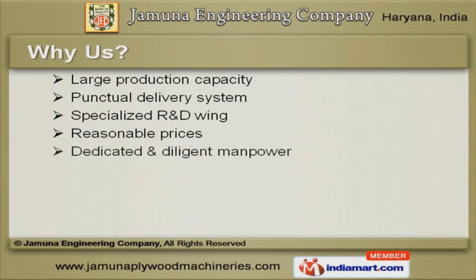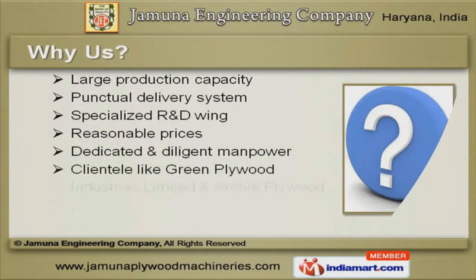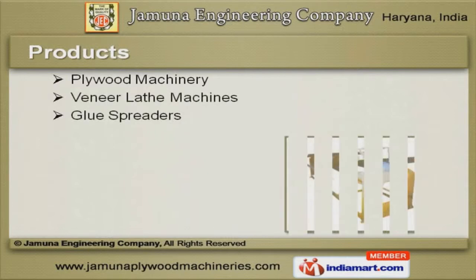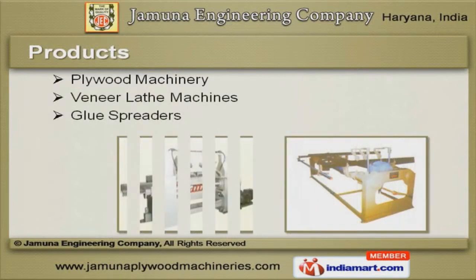Our client list includes Green Plywood Industries Limited and Archie Plywood. We are engaged in offering premium grade Plywood Machinery, Veneer Lathe Machines and Glue Spreaders.